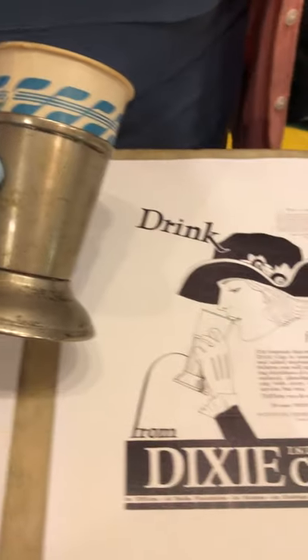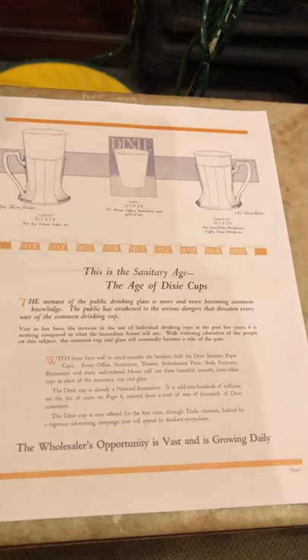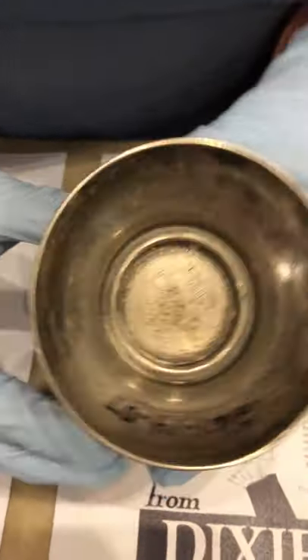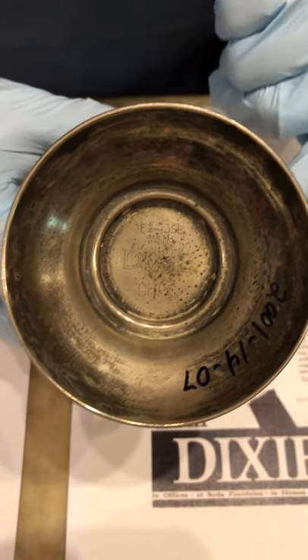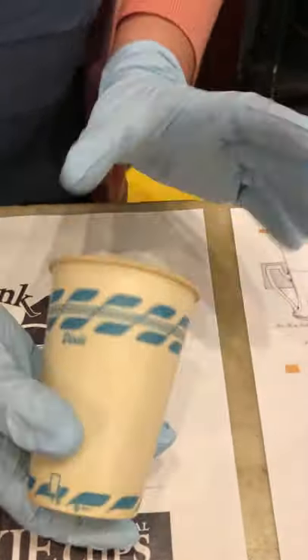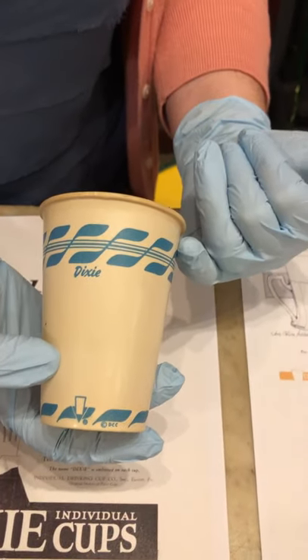Eventually down the line these Dixie cups would change fashion — they would become fancier, they would have different designs at the top of the cup. This cup holder is the patented part, and you can see the patent date of 1921. This was actually multi-use, so they would have used this year after year, time after time. The Dixie cups themselves, being paper and paraffin, would have been highly disposable and came with different designs and themes each time.